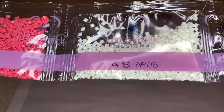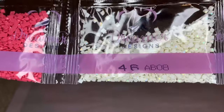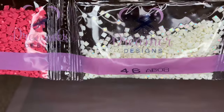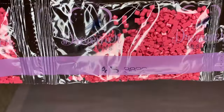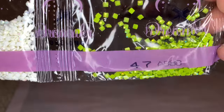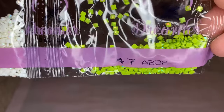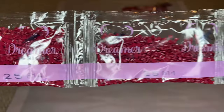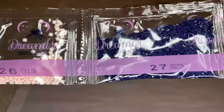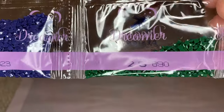Our first AB looks like a white — number 08. Very pretty. An AB is an Aurora Borealis diamond — a diamond with an iridescent coating that makes it sparkle a little bit more. You get the sparkle of a regular diamond plus that rainbow iridescence. The next AB is right by it — 38, like a lime green or chartreuse color. So pretty. Three bags of 814.